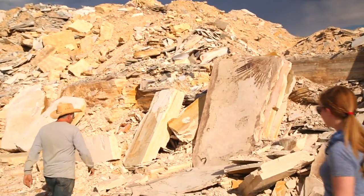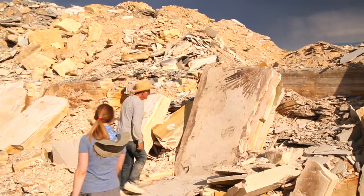He clawed up this giant rock here and it's got a palm leaf on it. Oh wow!